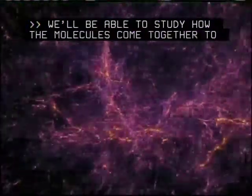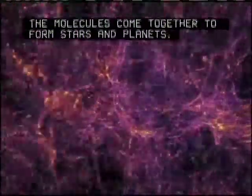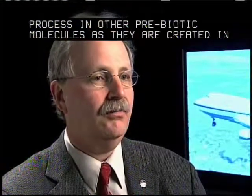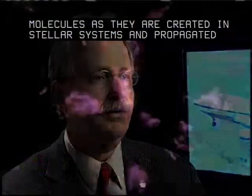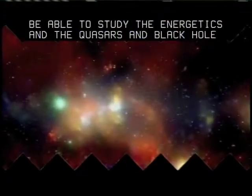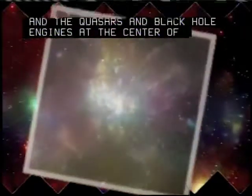We'll be able to study how the molecules come together to form stars and planets. We'll be able to study the process of water and other prebiotic molecules as they're created in stellar systems and then are propagated throughout the galaxy. And we'll be able to study the energetics of quasars and the black hole engines at the centers of galaxies outside of our own.